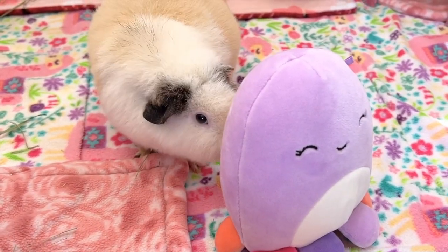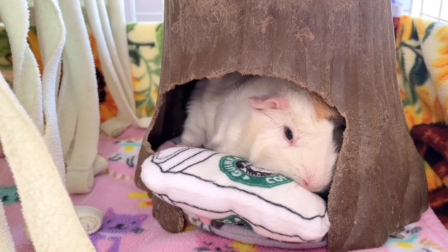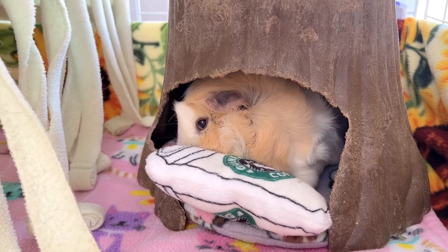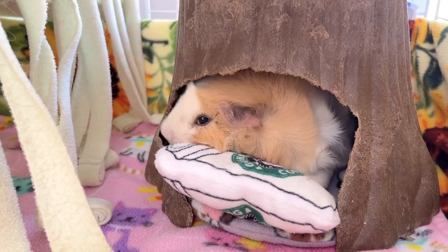Observe their behavior: sniffing, nibbling, pushing, tossing, and even choosing their favorite stuffy for their nighttime or naptime pillow. Extra points for a stylish and personalized cage.